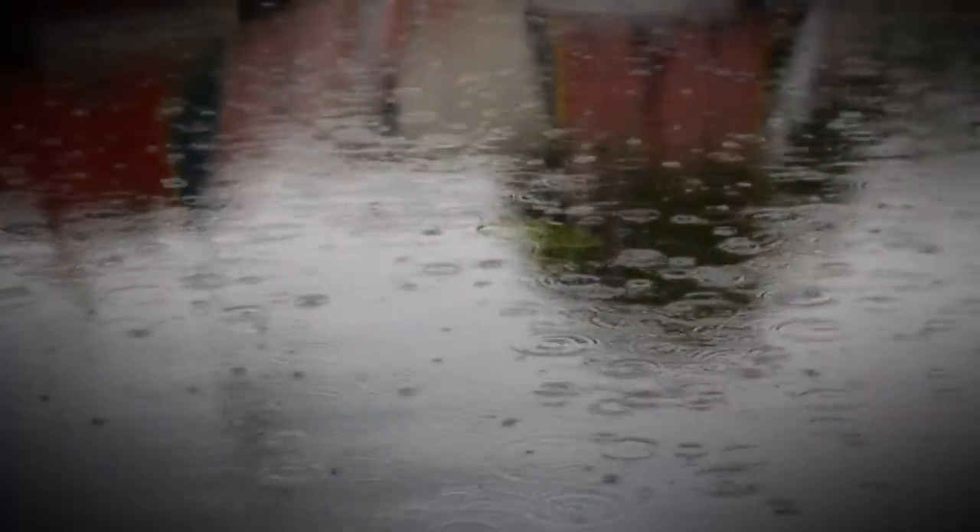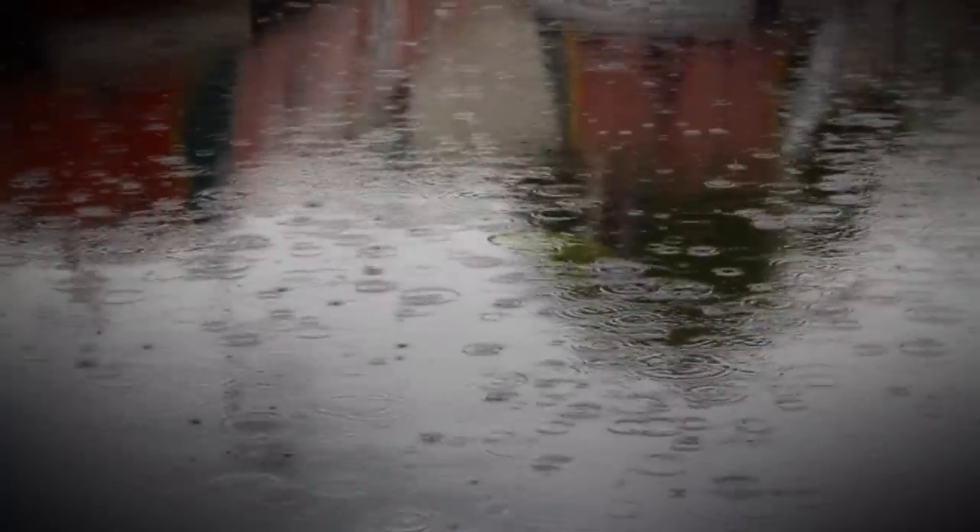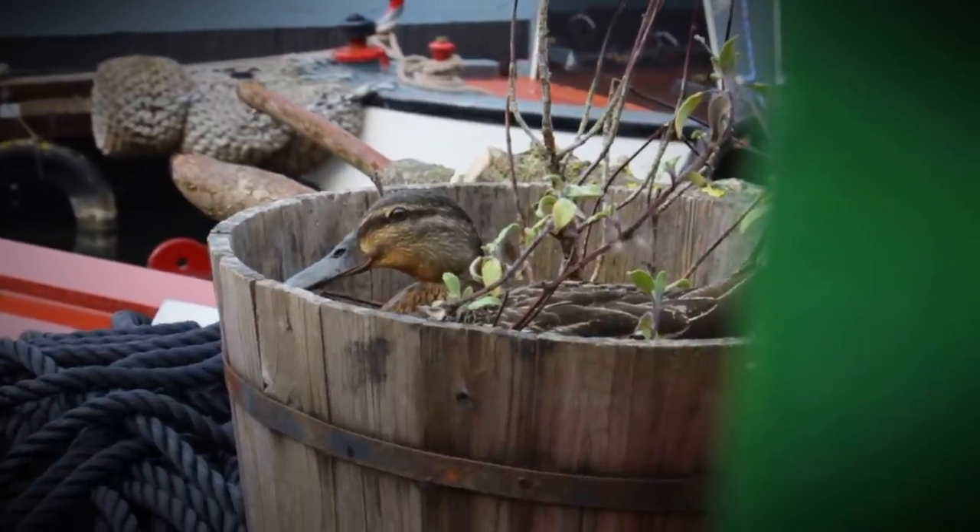It's been rainy outside, so we thought we'd show you a little boat tour. Water off a duck's back.